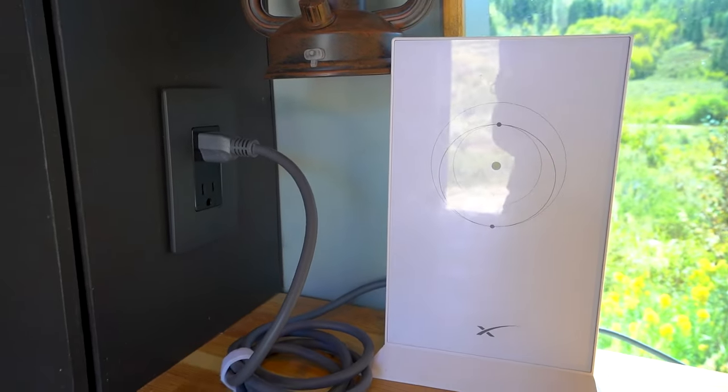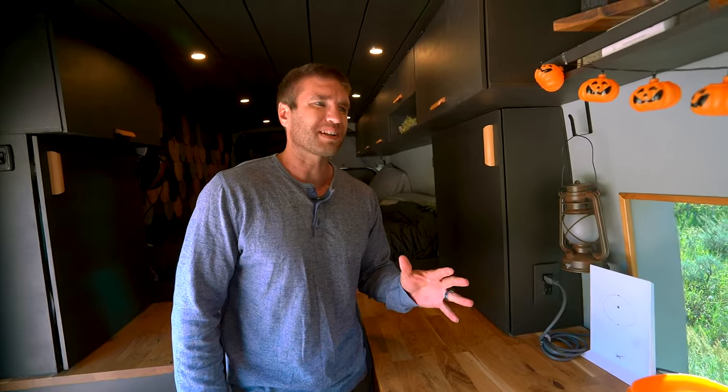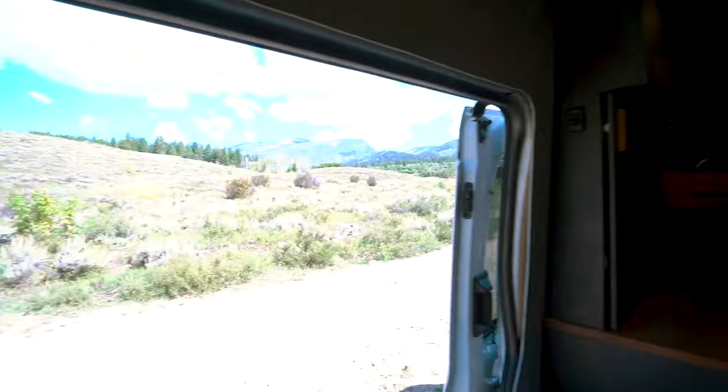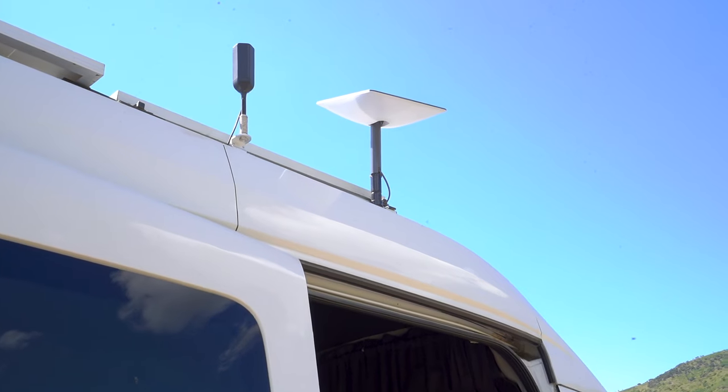We do have a WeBoost and that works very well. But being able to work full-time from the road and go to areas with no cell service, we decided to get Starlink. It's been super useful — it's allowed us to go places we had to avoid before. The main thing to be aware of is tree coverage, as even a minimal amount will affect your service. Upload speeds are also lower than download, which is typical, but overall it's a great addition for anyone.